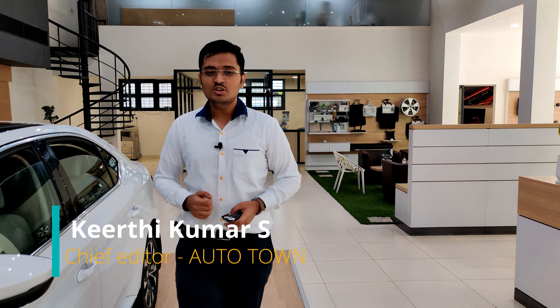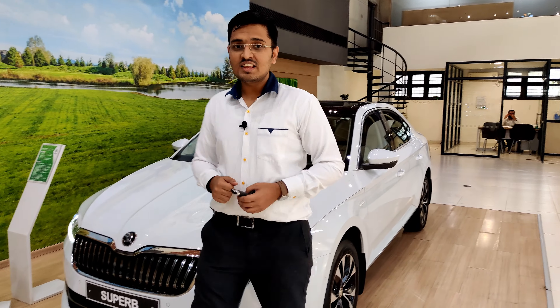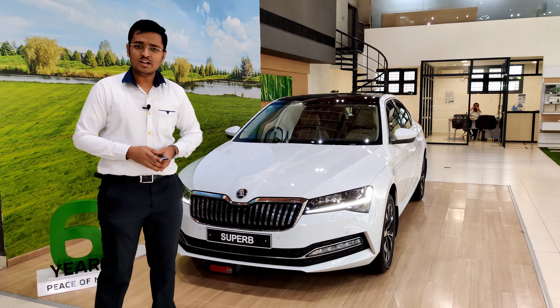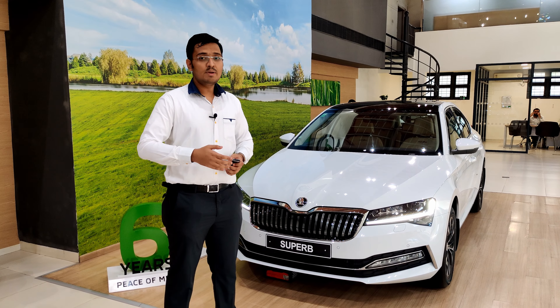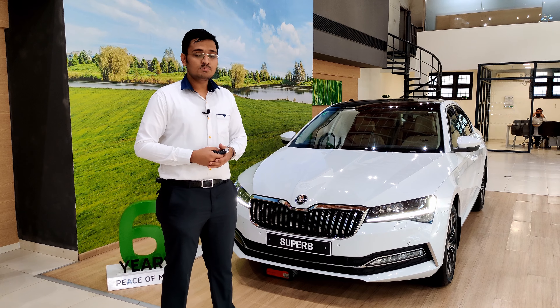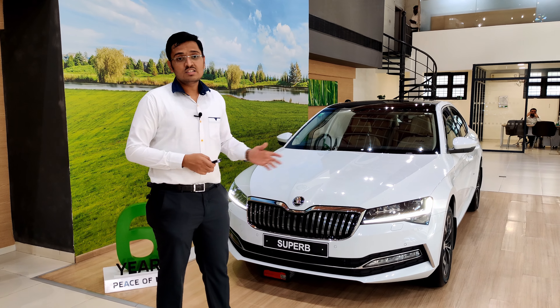Contemporary, elegant and luxurious — that's how you define Skoda's flagship sedan, the Superb 2021. The company has made quite a few changes to the vehicle, and that's why I'm here at the Tuffy Access showroom located on St. Mark's Road in Bengaluru. Let us walk around this vehicle and see what the company has done to improve the car, which is already one of the best-selling vehicles in its segment.